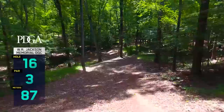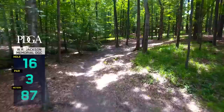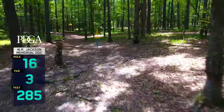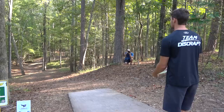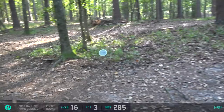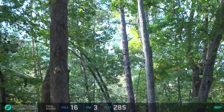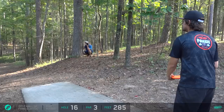Hole 16, par 3, downhill going to the right - coming in at 87 meters, 285 feet. The preferred play is going to be the forehand or the left-handed backhand hyzer. Austin to throw first here with his Buzz OS right down the middle of the gap - this has got a good run for ace. Oh my gosh! Inches away. Austin's just throwing ace runs out here today - hit the cage on 11, almost rang up 12 and 13, nearly 16.